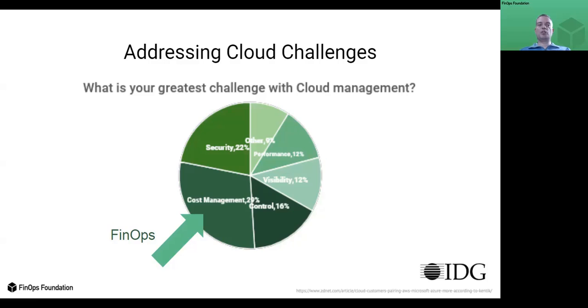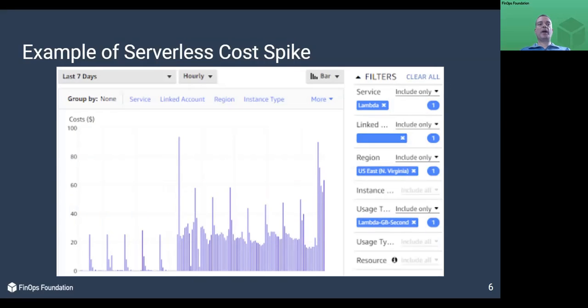FinOps directly addresses the challenges of managing cost, but it does not ignore other things. What we see here is a cost spike of a serverless function increasing cost from essentially nothing to about $650 a day. The QA team did not review cost during the testing cycle and released this code into production. Once alerted, the engineers found the root cause to be a misconfiguration that substantially increased Lambda calls. Lambda is an Amazon Web Services serverless service offering.